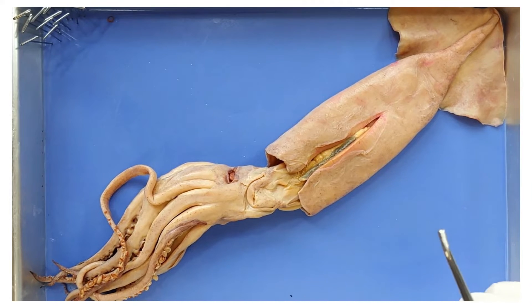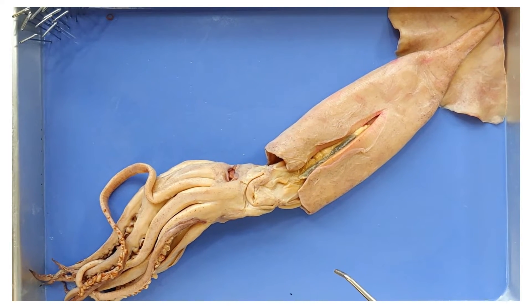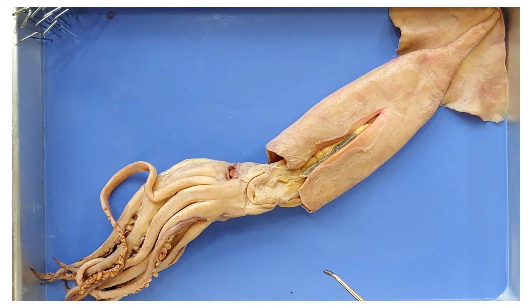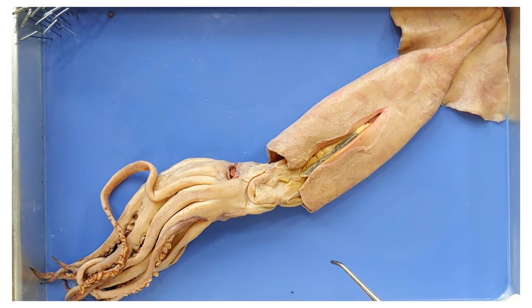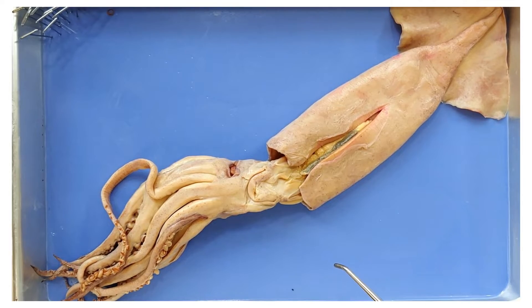This method can take them to speeds up to 25 miles per hour, making squid the fastest invertebrates. Some squid can even use this method to fly, shooting out of the water and using their fins to glide. These squid have also been described by seabirds as easy pickings.